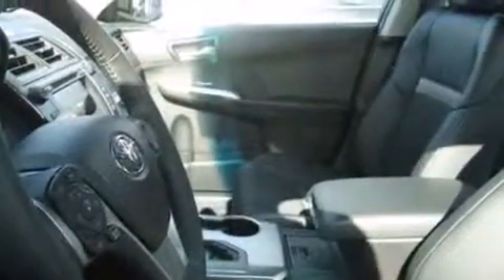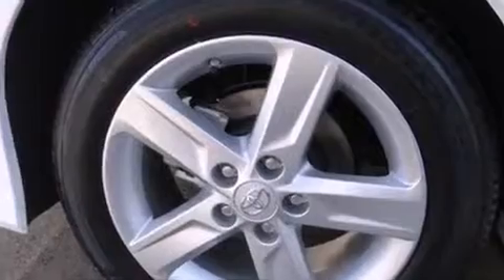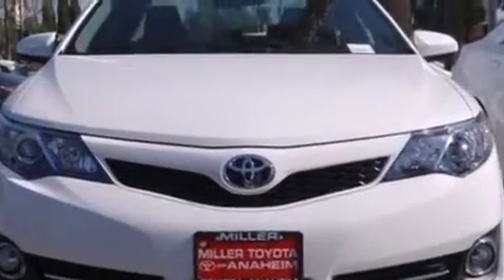Toyota paid particular attention to efficiency and practicality with the following features: a tachometer, an overhead console, and a split-folding rear seat. Premium sound drives six speakers, providing you and your passengers a sensational audio experience.